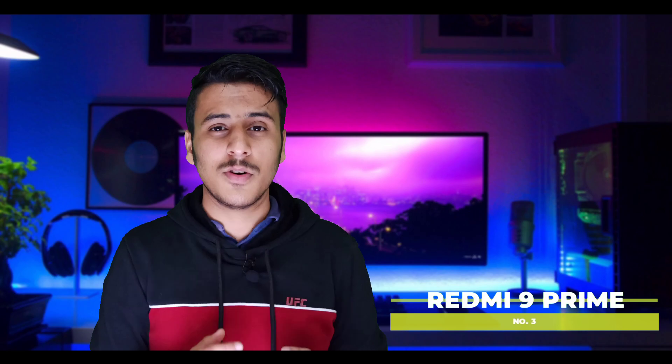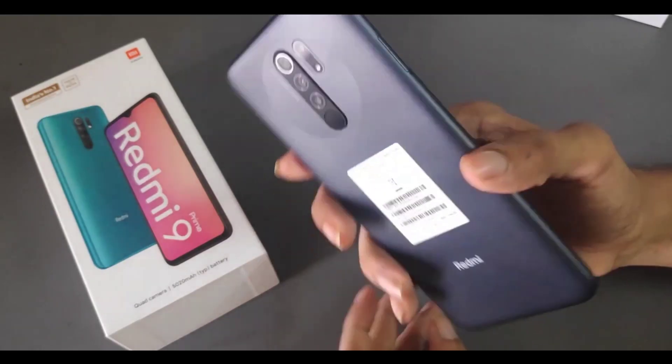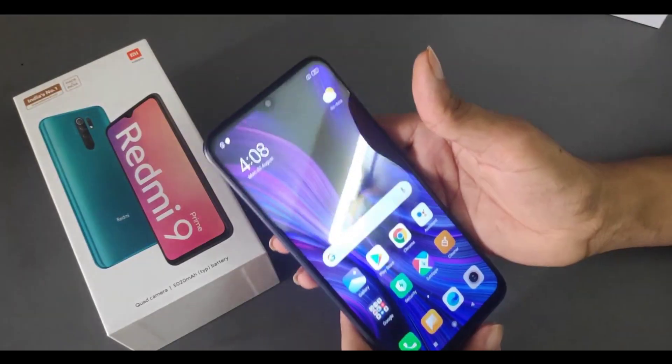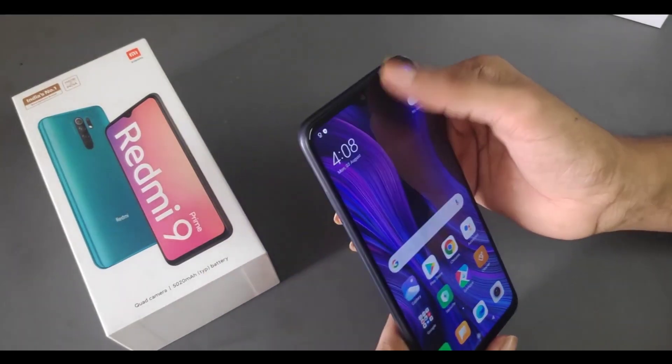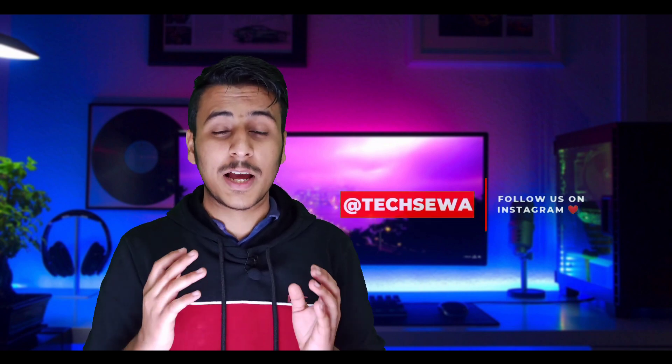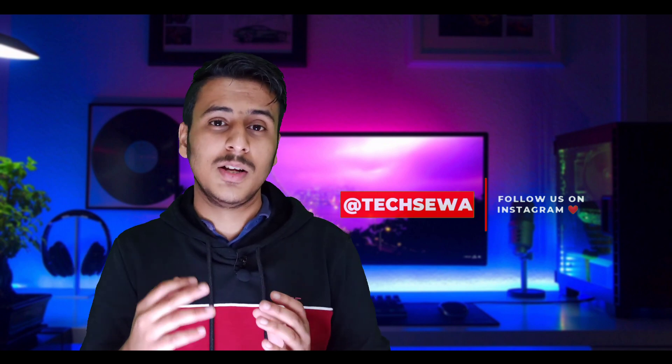Number 3 is the Redmi 9 or Redmi 9 Prime. This phone comes with 4GB RAM and 64GB internal storage. The display is an IPS LCD panel capable of full HD resolution at 1080p, making it a solid mid-range option in this price segment.